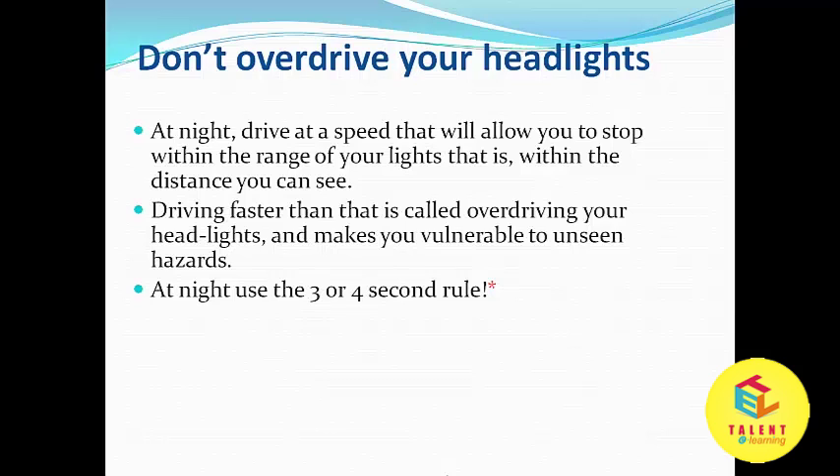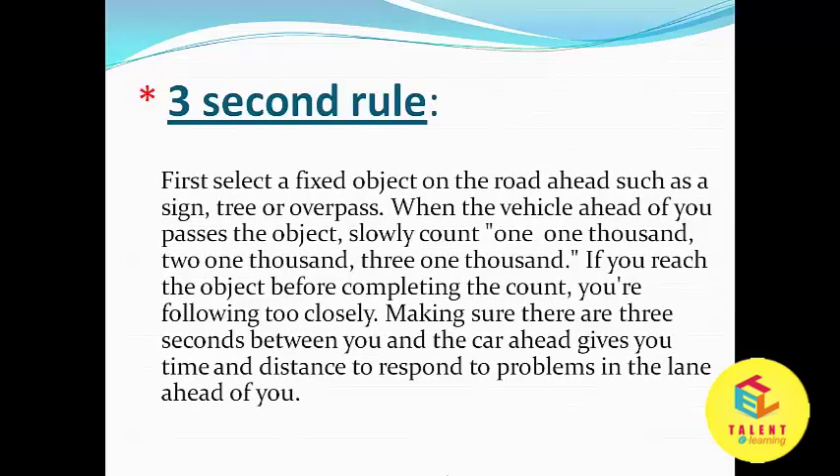At night, use the 3 or 4 second rule. First, select a fixed object on the road ahead, such as a sign, tree, or overpass. When the vehicle ahead of you passes the object, slowly count: 1-1000, 2-1000, 3-1000. If you reach the object before completing the count, you are following too closely. Making sure there are 3 seconds between you and the car ahead gives you time and distance to respond to problems in the lane ahead of you.